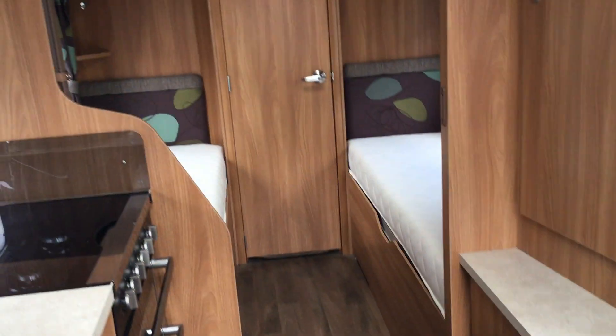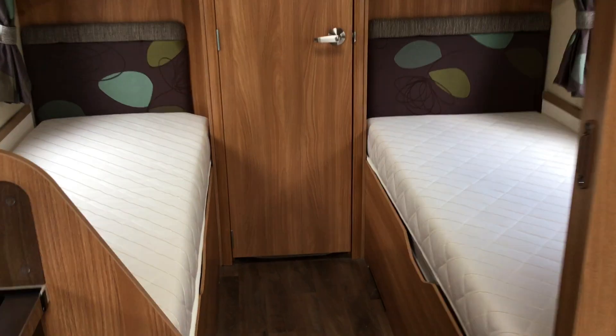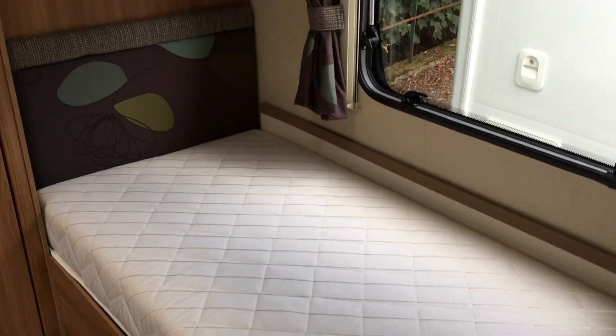If we spin round, you'll see the wardrobe and cupboard on the right. You've got two fixed single beds — one slightly longer than the other. The longer one is on the left, and the other on the right, both fixed with storage below. There's more cupboard space on both the left and right.